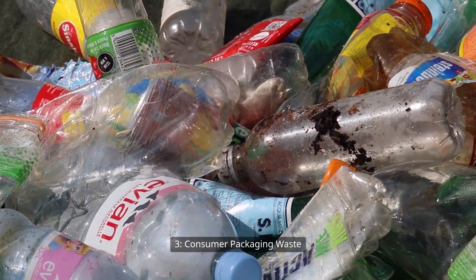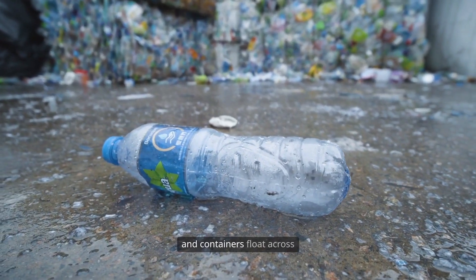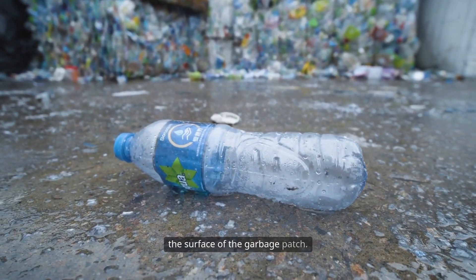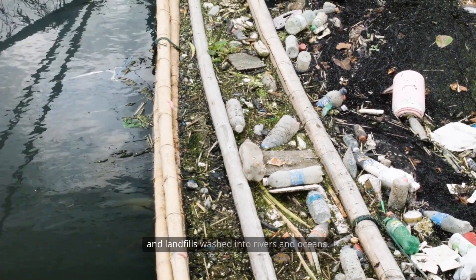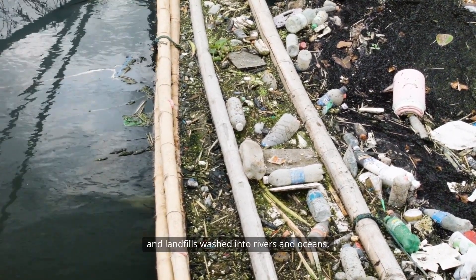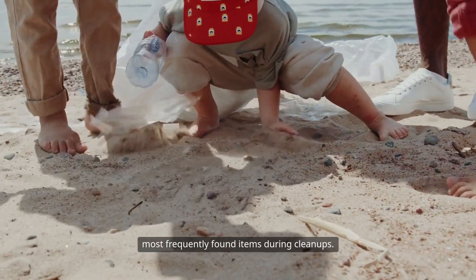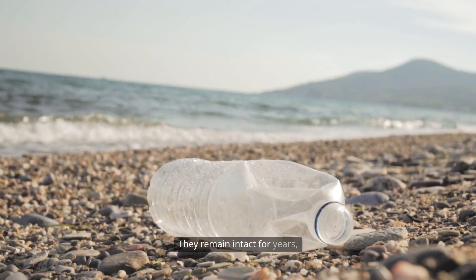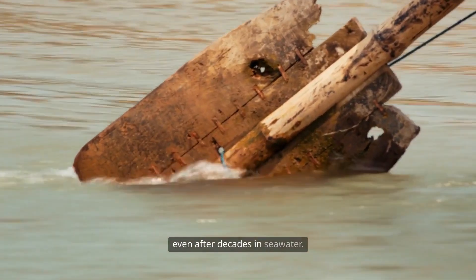Three: consumer packaging waste. Bottles, wrappers, caps, straws, and containers float across the surface of the garbage patch. These items come from households, streets, and landfills washed into rivers and oceans. Food wrappers and bottle caps are among the most frequently found items during cleanups. They remain intact for years, and some labels are still readable even after decades in seawater.